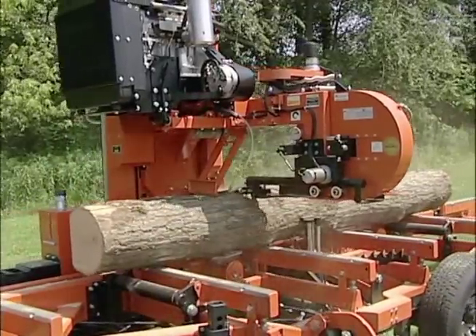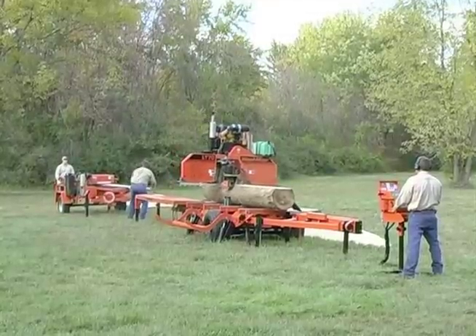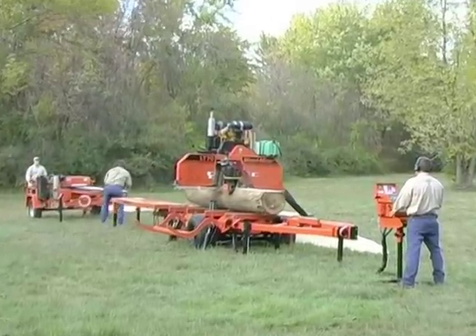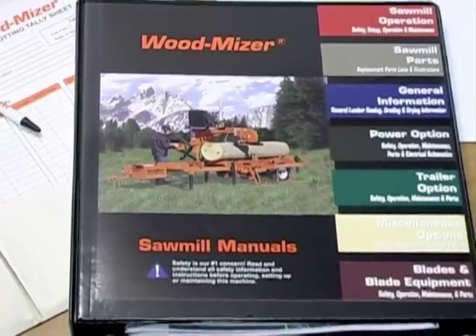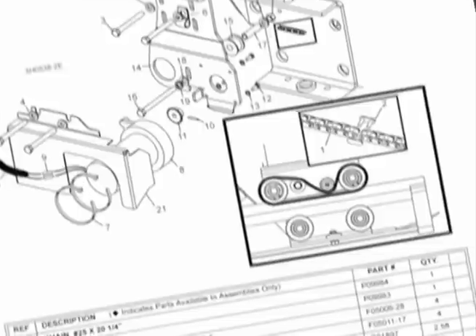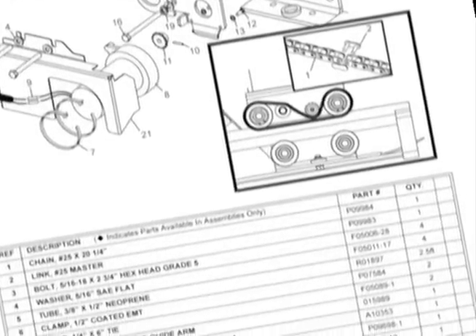For us, it's not just about the machine. Wood-Mizer has grown by treating each customer as if they were our only customer. When you buy a Wood-Mizer product, you receive a complete operation manual, parts diagrams, and troubleshooting guides that will help you keep your mill in top cutting condition.